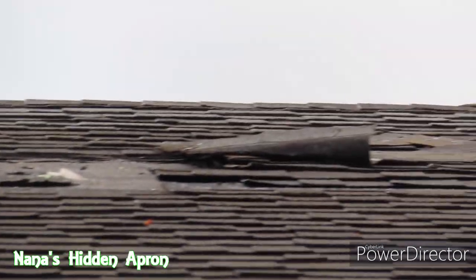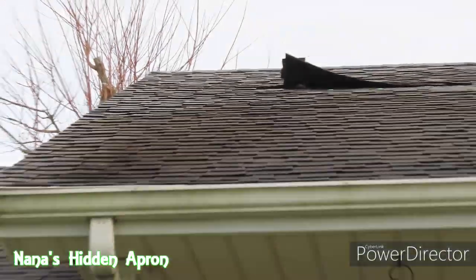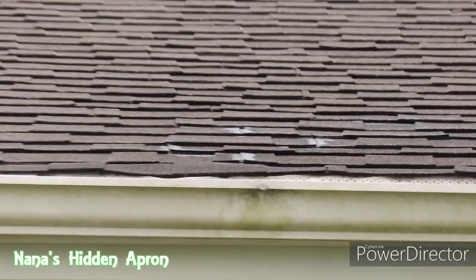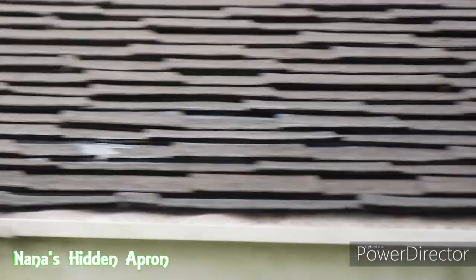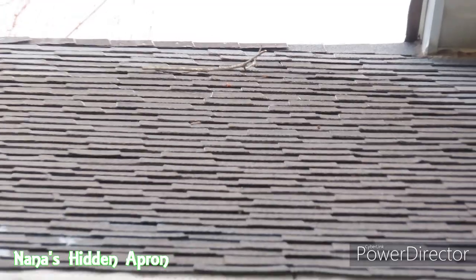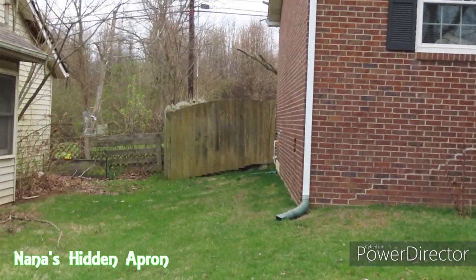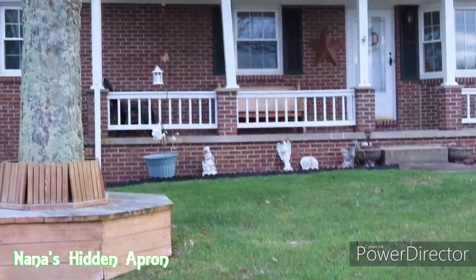That is wind damage — down to the tar paper. Hopefully it's not down to the wood. Let me check the little short side over here. Something going on right there. Yeah, definitely not as bad as we thought it was. And the ridge cap shingles look like they're a little loose. But as far as the house itself and the fence, that looks pretty good. That was close.